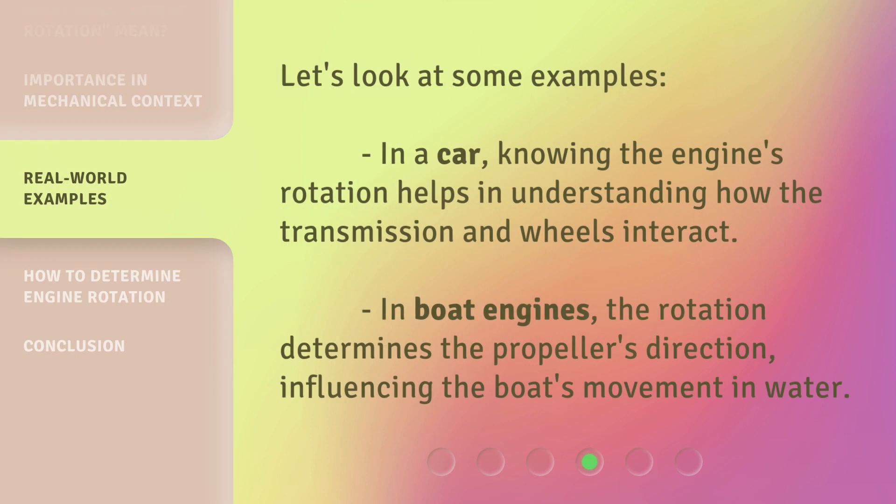Let's look at some examples. In a car, knowing the engine's rotation helps in understanding how the transmission and wheels interact. In boat engines, the rotation determines the propeller's direction, influencing the boat's movement in water.